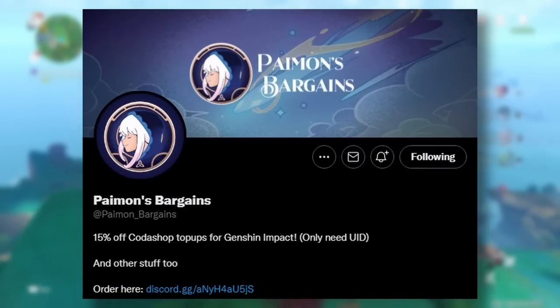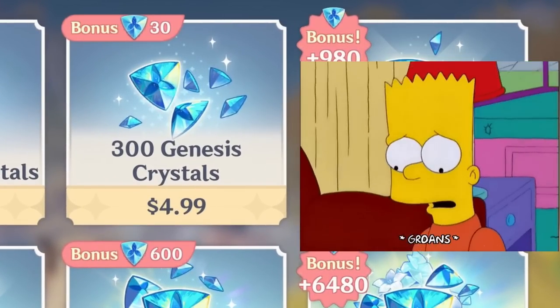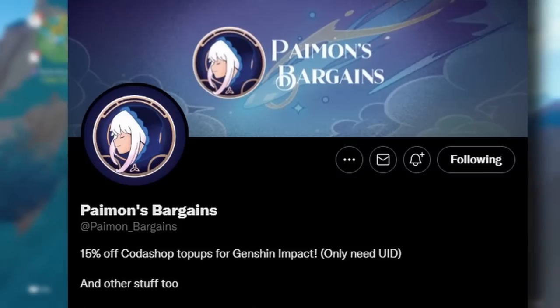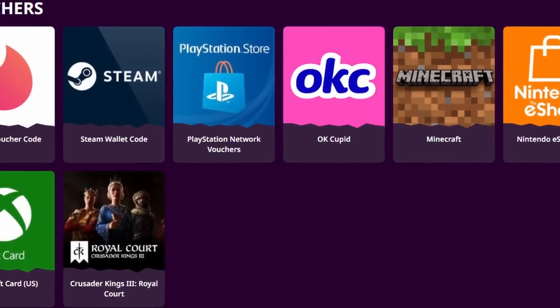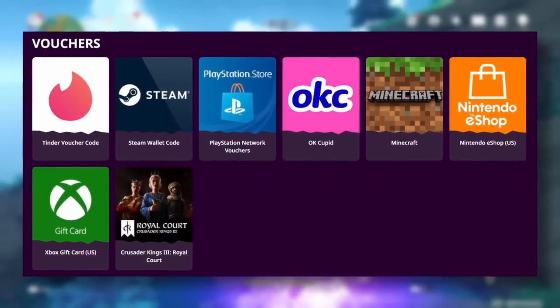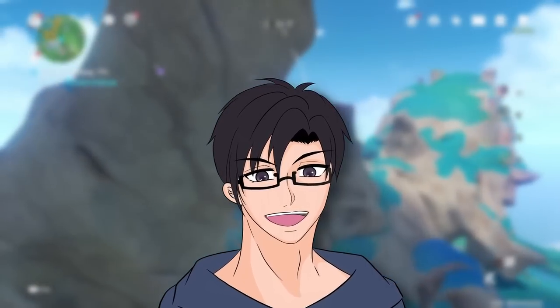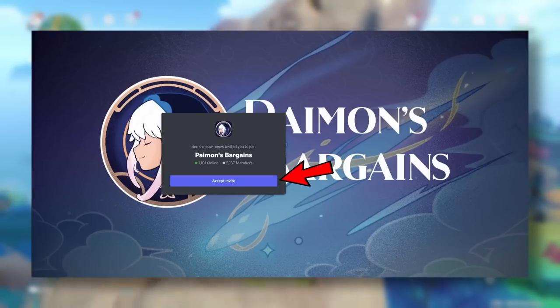Quick word on today's sponsor, Paimon's Bargain. If you've been spending hard-earned money to pull for your favorite characters, you can now get at least 20% off on all your top-ups, welkins, and battle pass. When you order your primogems through Paimon's Bargain, you get a discounted price via gift card discount. Join their Discord server — link in the description — for direct instructions on how to order. Good luck on your pulls, limited spending only.